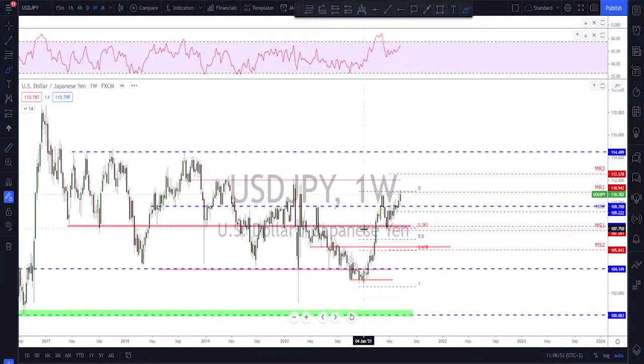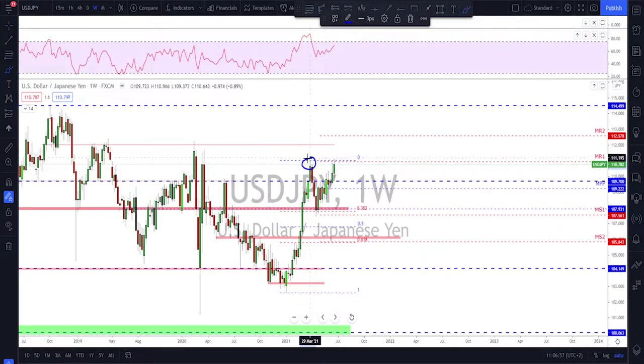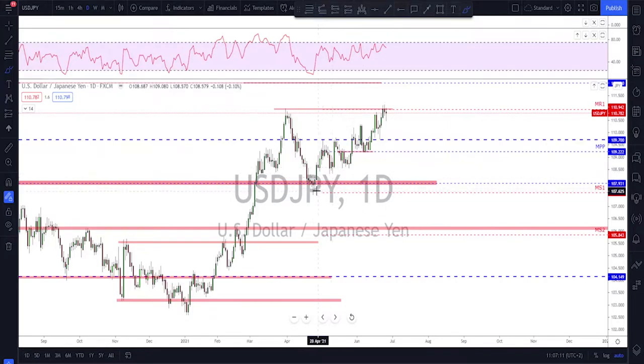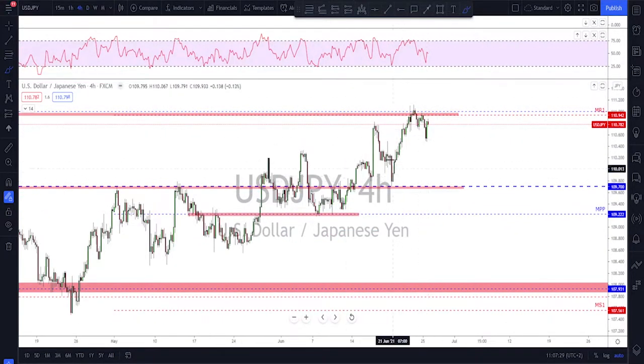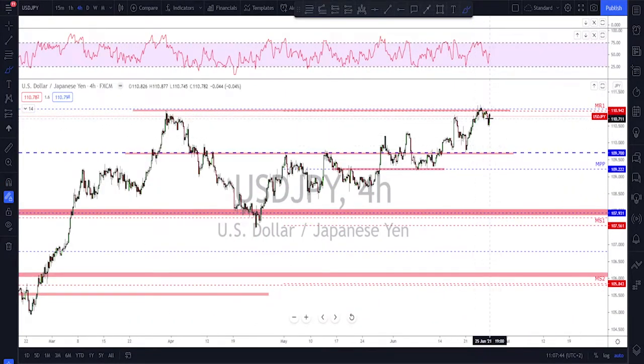If the market opens and starts correcting higher instead of moving lower, 1.40 is the key level of interest for another potential move to the downside. USD/JPY also looking good — still attempting to break above the previous high. The 111 area is the key level, and the next target will be 112. The market is still making a bullish channel, no break below, still making higher lows. A possible consolidation scenario between 109.70 and the 111 area is also worth watching.